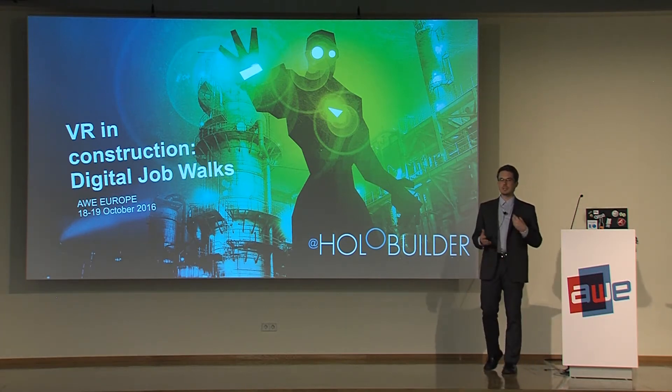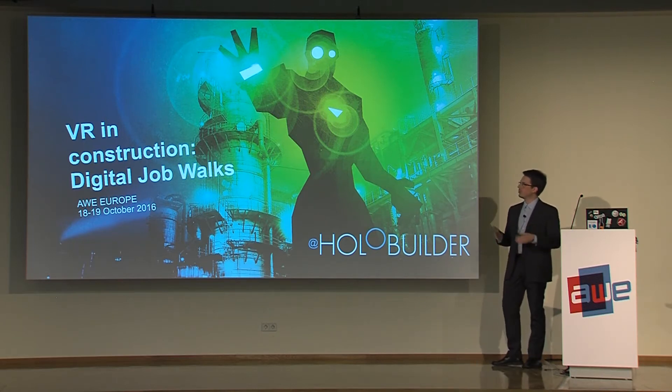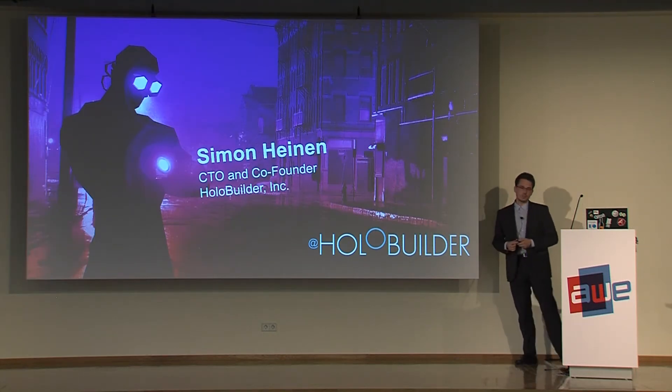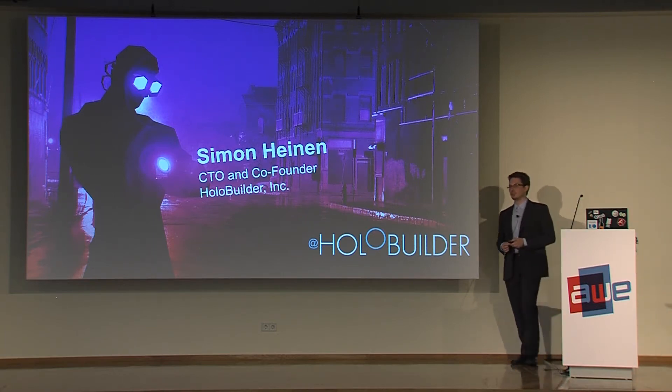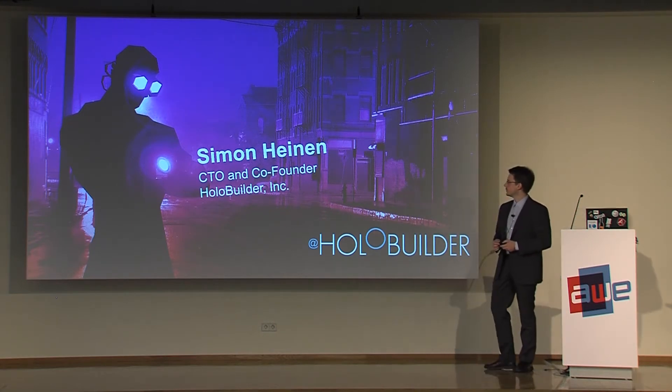I will talk a little bit about what we created with HoloBuilder, what the current goal of the product is, and what our history was. I am the co-founder and CEO of HoloBuilder. We are originally located in Germany and now we also have an office in Silicon Valley in San Francisco. Our team is mainly computer scientists.